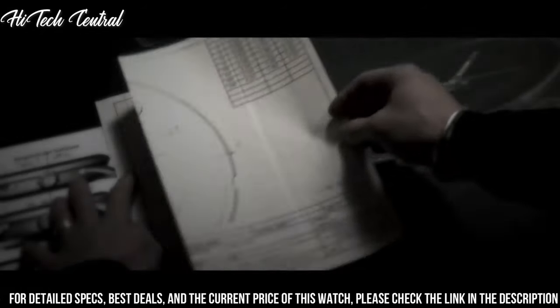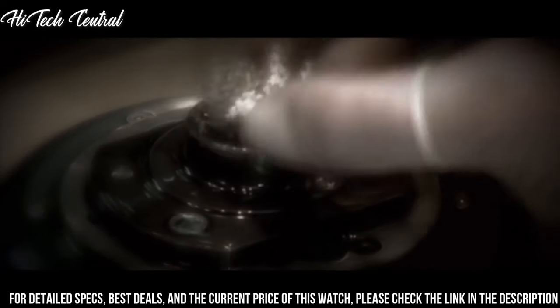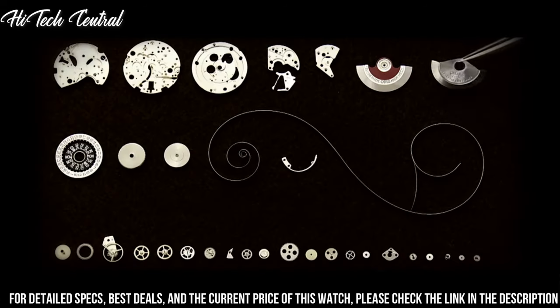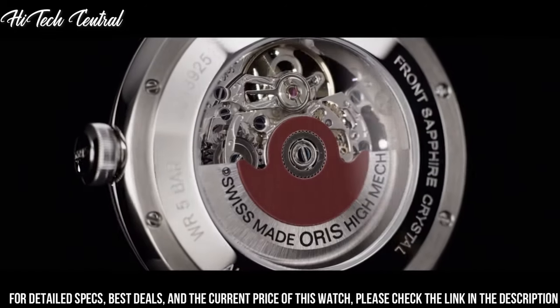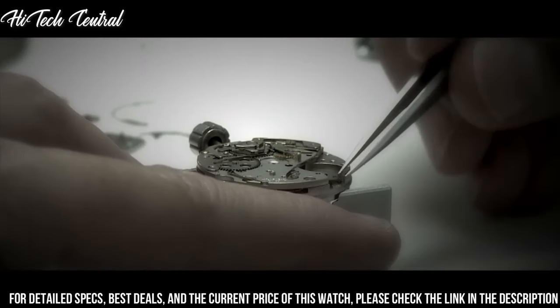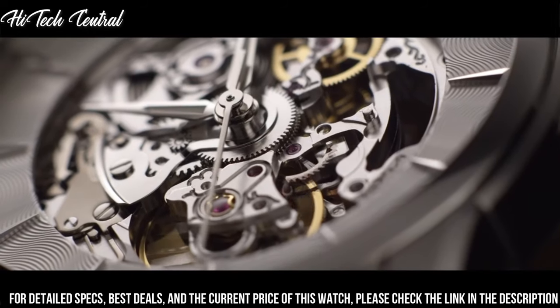Scratch-resistant sapphire crystal, skeleton transparent exhibition see-through case back. Case size 40mm, case thickness 10.7mm, round case shape, band width 21mm. Water-resistant at 50m (165ft).